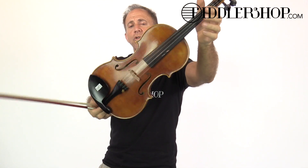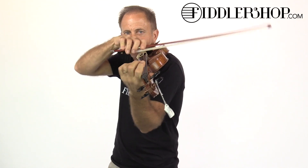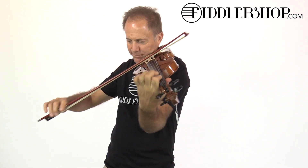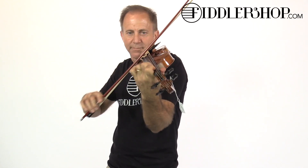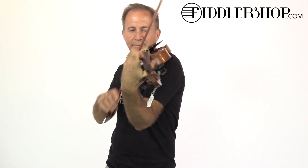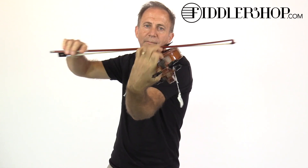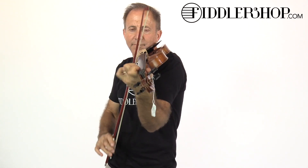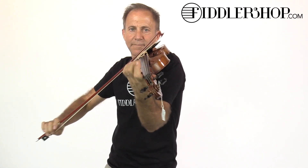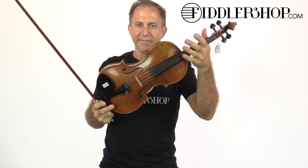The third instrument is a Niccolo Gabrielli violin. Let us have your thoughts.